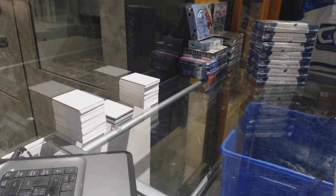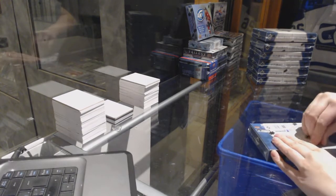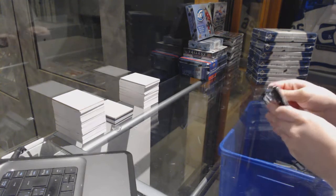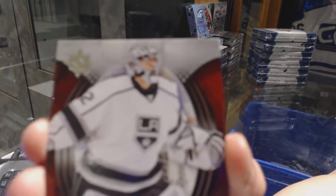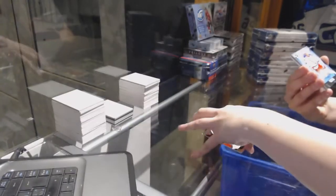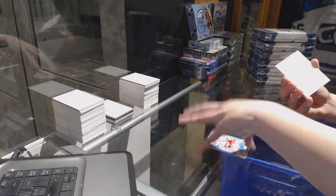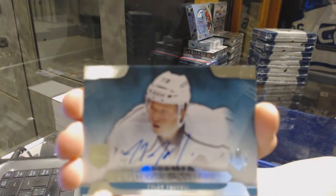Starting off C&C group break 73-16, we've got the 7 box half case break of 13-14 Upper Deck Ultimate. We have started off with a base card numbered to 499 for the LA Kings, Jonathan Quick. Base rookie numbered to 499 for the New York Rangers, J.T. Miller. We've got a rookie signature for the LA Kings, Tyler Toffoli.